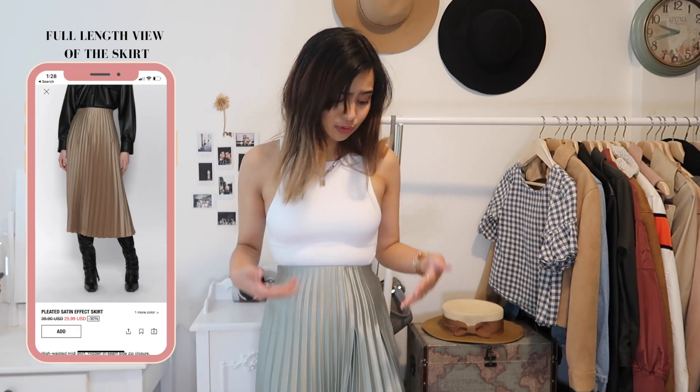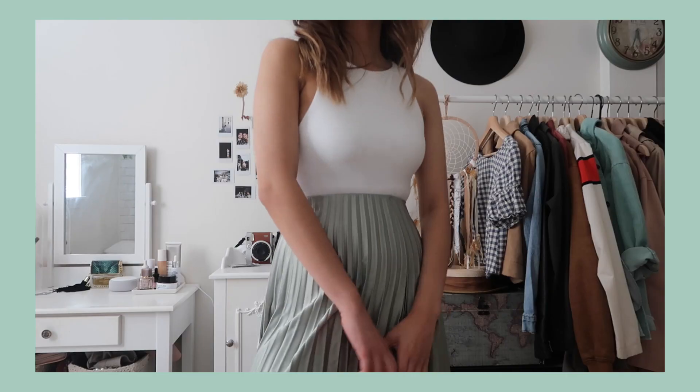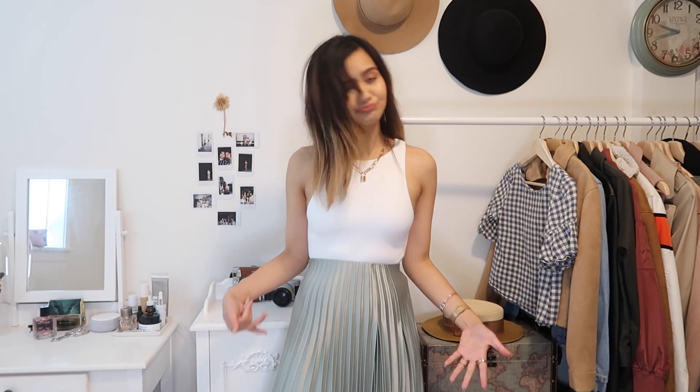I'm actually wearing this bodysuit with another thing from this haul which is this green pleated skirt — it's just so beautiful. I saw it, was so drawn to it, and had to pick it up. Something to keep in mind: the fabric is very delicate. We hand washed it and used one of those hangers with clips and it ended up leaving a very subtle mark, so just be very careful with that. Other than that, this is a very gorgeous, luxurious, and classy skirt. The color is very unique. It also came in purple and more neutral colors but I immediately fell in love with this one.